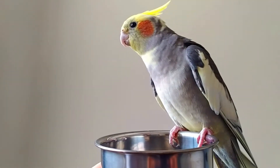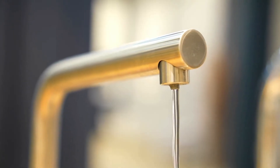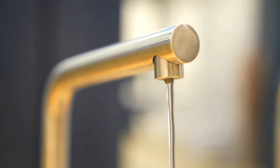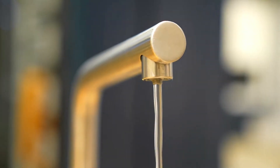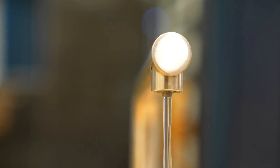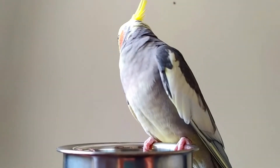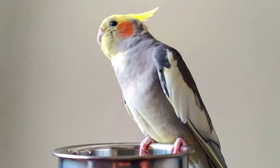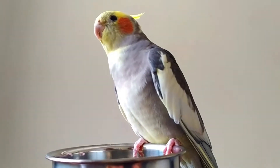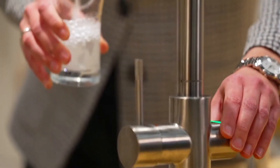The second mistake that bird owners make is giving your bird tap water to drink. Most tap water in some countries or areas contains fluoride, which harms the internal organs and will cause health issues over time. It also contains chloride, which is used as a cleaning product. Tap water can go either way — it may be safe for birds to drink, or it could be dangerous. If you feel uncomfortable drinking your tap water, you should not give it to your bird to drink.